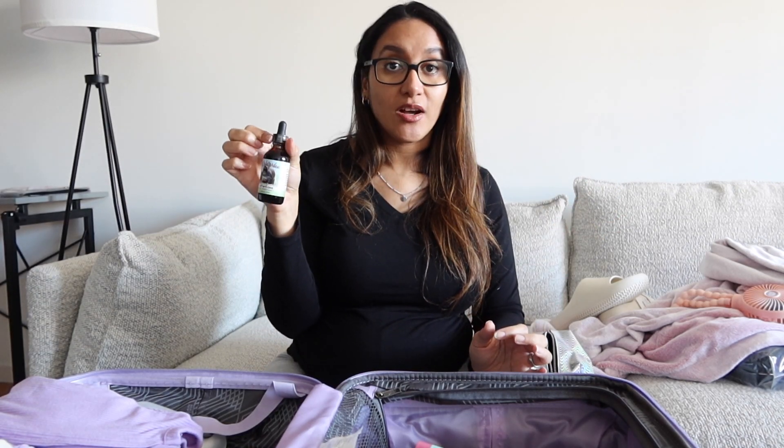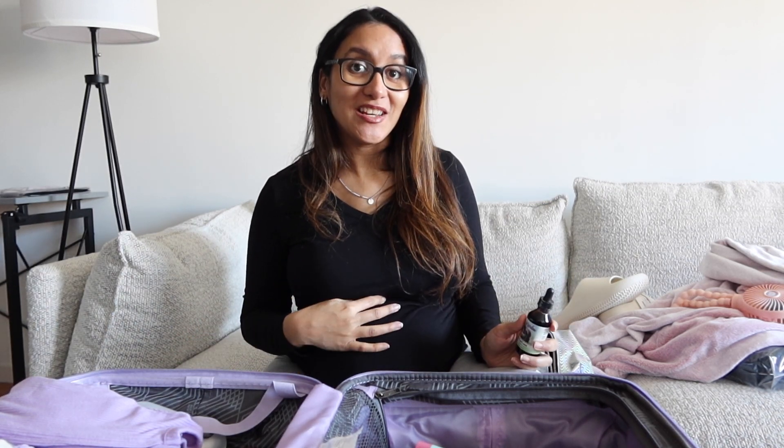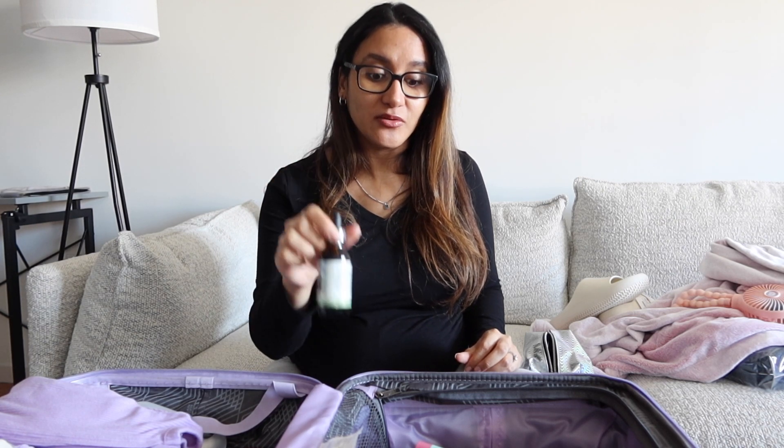I have some chapstick in there because hospitals are so dry — highly recommended. I'm also bringing the Afterease drops. Once you give birth, the contractions aren't completely gone — when you start breastfeeding, your uterus starts contracting again as it tries to get back to its original size. You put these drops in water and they're supposed to help with those cramps. I ordered these from Amazon.